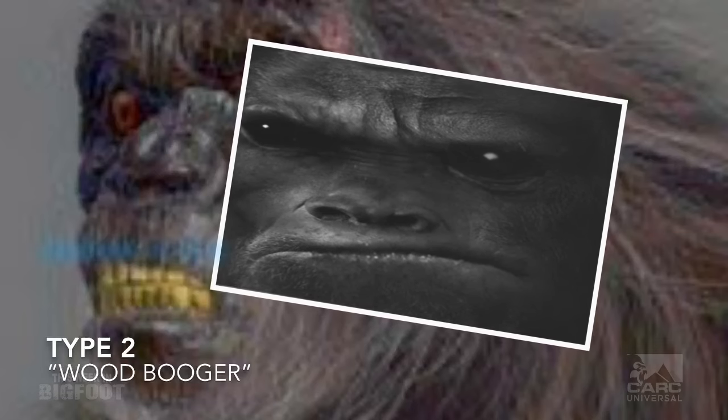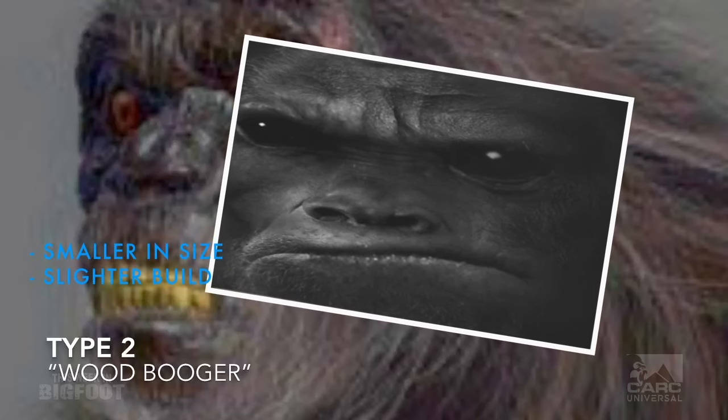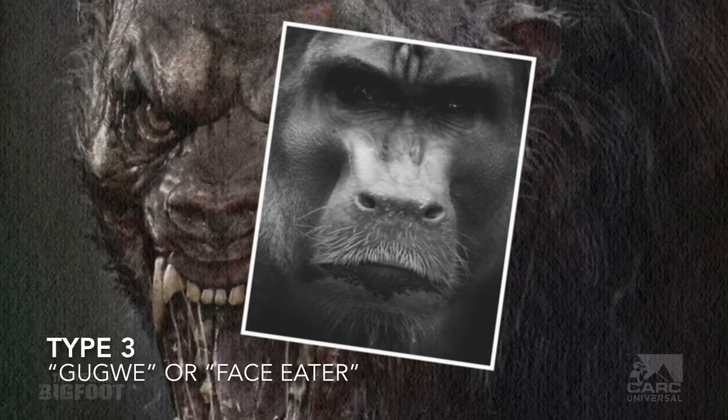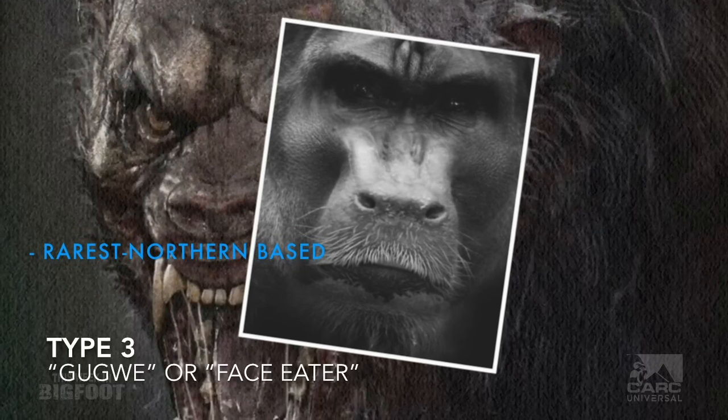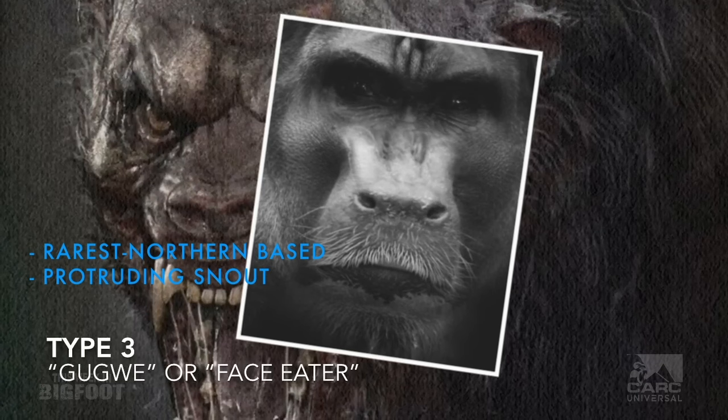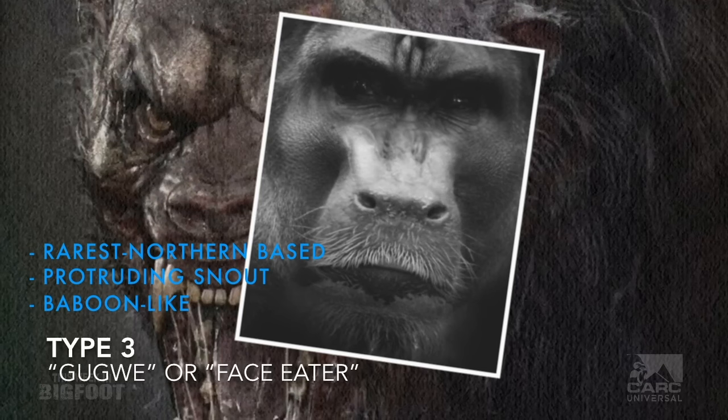Type 2 Bigfoots are called Wood Boogers, commonly reported in the southern United States, primarily the deep South. They are generally smaller than Type 1s, with a slighter build, a more chimp-like appearance, and are bolder and more aggressive. Some believe they may have three to four toes. Classic Type 2 examples include the Falcon Hummy Island swamp monsters and arguably the Skunk Ape. Type 3 Bigfoots are referred to as Guggwees — a much rarer and reportedly the most dangerous type to encounter. They mainly reside along the Missouri River basin spilling into Canada, look like Type 1s but with a more protruding snout, and some descriptions even give them fangs.